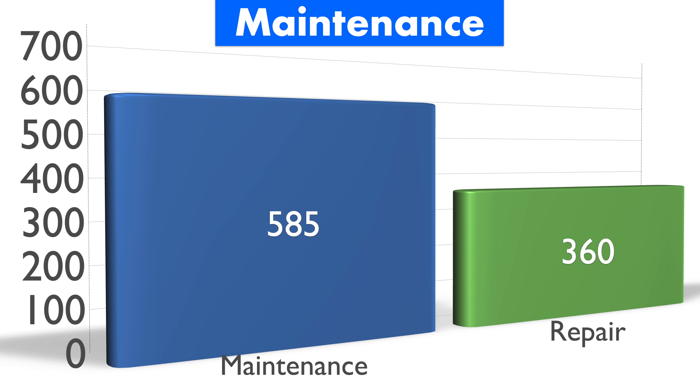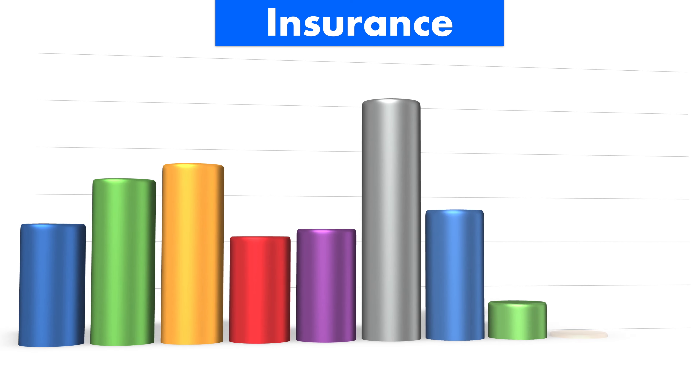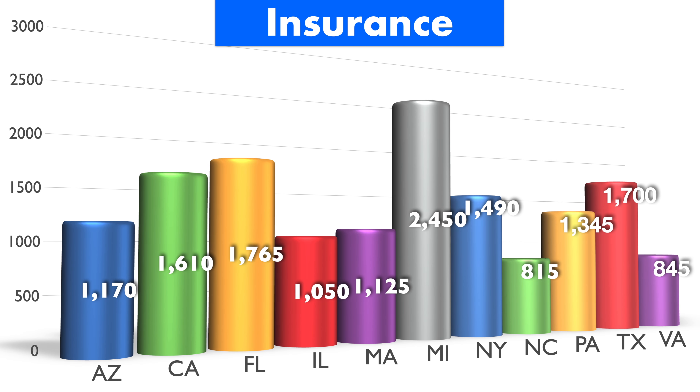As far as some average maintenance and repair costs on the Hyundai Sonata, what you're going to find is that after the warranty and maintenance run up, about $585 for the year is what you should expect in terms of maintenance and $360 for the year for repairs. Similarly, for insurance, not too bad.